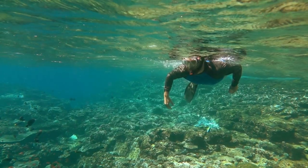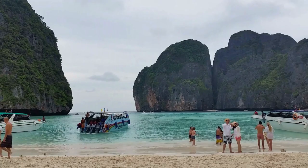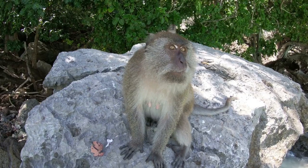In Phi Phi, you'll be able to go snorkeling, swimming, and lying back on amazing beaches while watching charming monkeys scamper around on white sands.